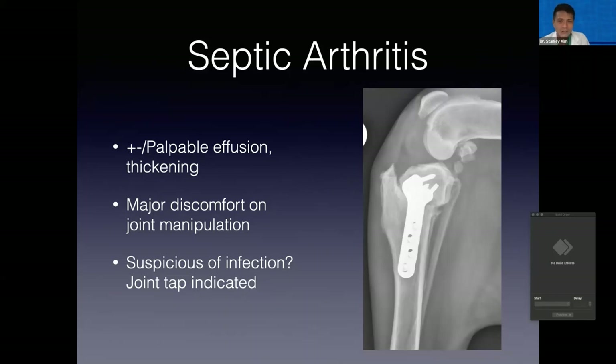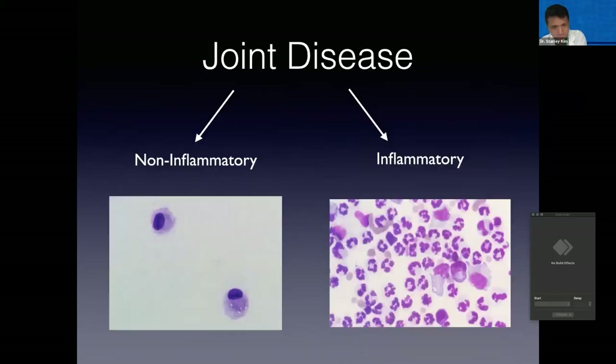Septic arthritis following surgery should absolutely be on the list of possibilities for any dog that is not doing as well as you would hope for that particular procedure. Any dog that is not doing well after joint-related surgery — we will be doing a joint tap. Similar to getting a drop of fluid from a blind aspirate at a fracture site, the first test we want to do is not a culture but cytology. We are going to look for inflammatory joint fluid, i.e. neutrophils in the joint — it's pretty black and white.